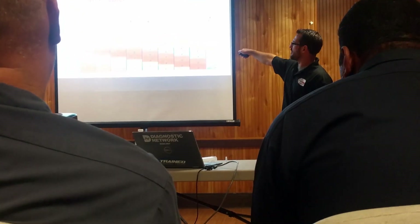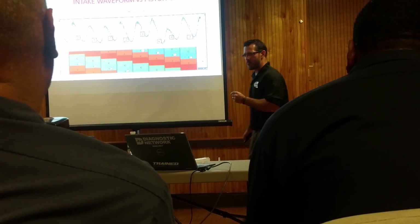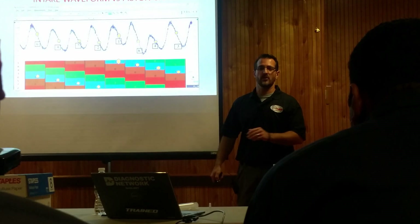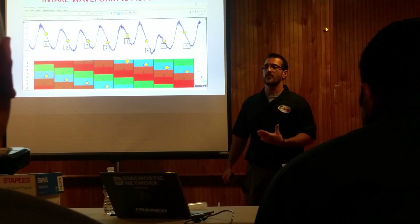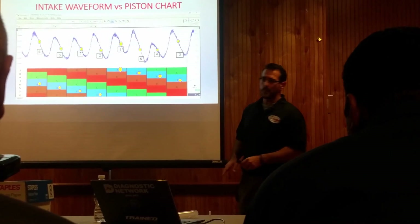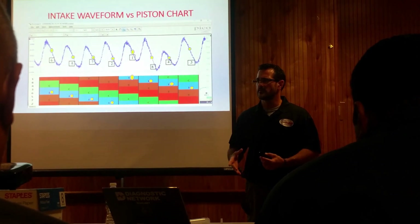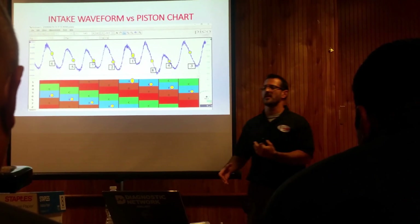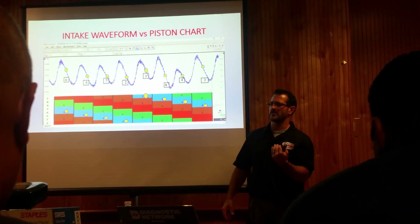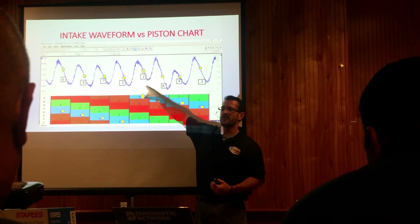Number one pulls down, but doesn't pull down as far. I always like to do a relative compression test to determine which cylinder is suspect before I get started, and here's why. If cylinder number one's exhaust valve is leaking and not sealing, when cylinder number one starts to descend and pull on the intake manifold, some of that pull is shared with the exhaust system. So the pull won't be as deep. A faulty sealing exhaust valve for cylinder number one could cause this waveform.